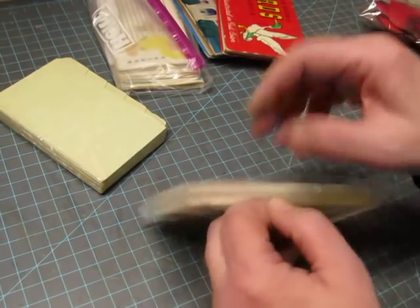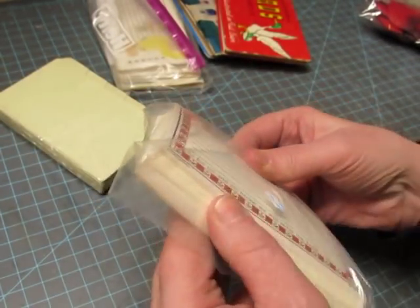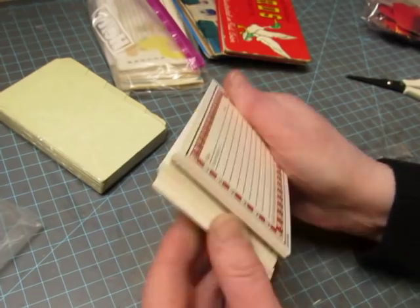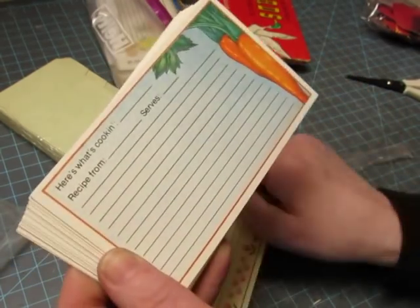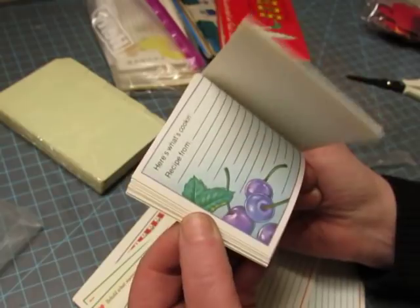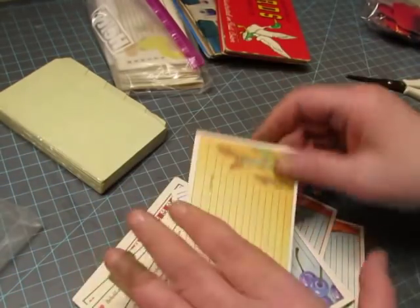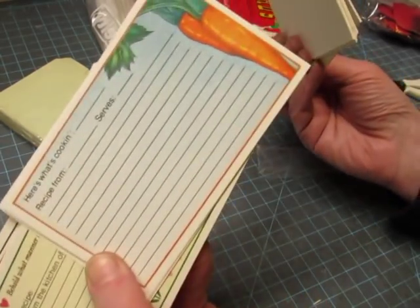Oh, recipe cards — still in the package, sealed! It has a scripture verse: 'As for me and my house, we will serve the Lord.' I want to open it because I think they're probably all the same design, but I want to see. Oh no, they're not — there's another scripture verse on that one. That one just has carrots — that's pretty, I love it — and blueberries. They look more like cherries but they're purple. And asparagus — those are really cool. I love using recipe cards. I think my favorite one is the carrot — I just love the colors.